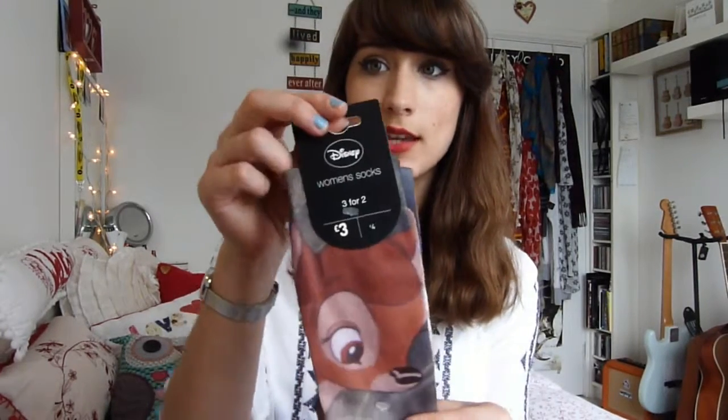These little Bambi socks were £3 but for some reason each pair was like £1 each, I don't know. They have a skunk on the back and Bambi on the front, and they are really cute. I bought two pairs of these - I haven't opened this pair yet but the other pair I've worn.